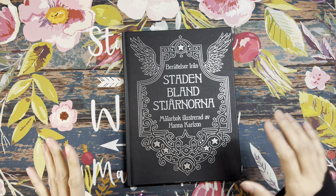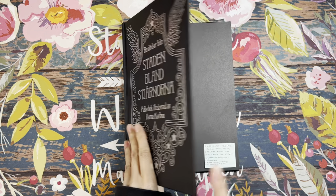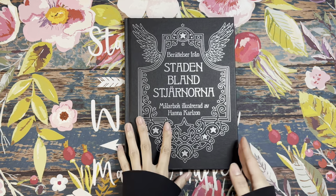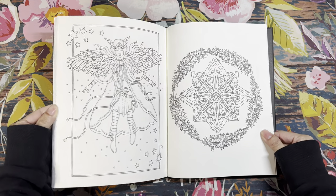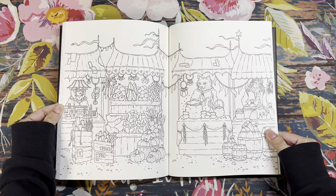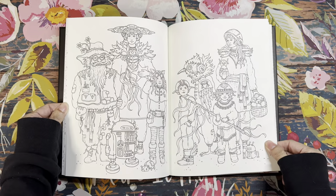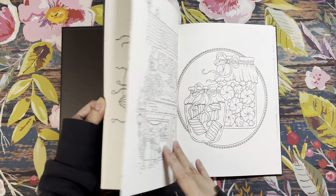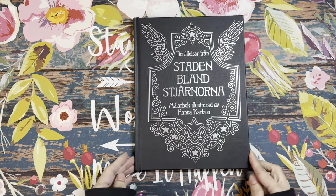I also picked up Hannah Carlson's latest hardcover coloring book — the title translates to Stories from the City Among the Stars, published by a Swedish company. It has 61 illustrations to color plus the title and nameplate pages. I love how she organizes books into themes — and when you see the work you just know it's Hannah Carlson. This one is a little different from her other books in a really lovely way.